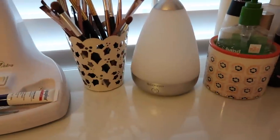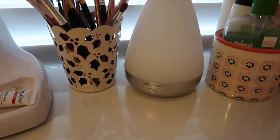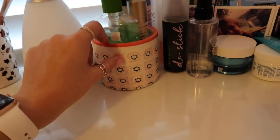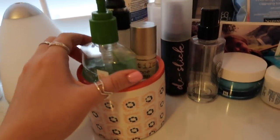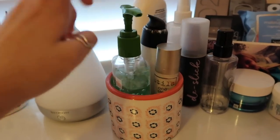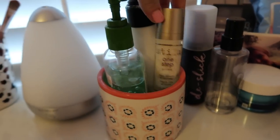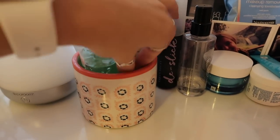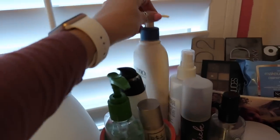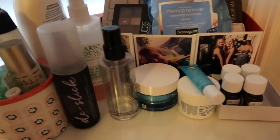I actually just got this diffuser — I've heard diffusers are way better for you than candles. I used to have a candle warmer right here, but I switched to this. Then I have this little container with hand sanitizer, a face lotion that has sunscreen in it, the primer I use, and a Chapstick. Back here I keep some Aveeno body lotion in case I need it.